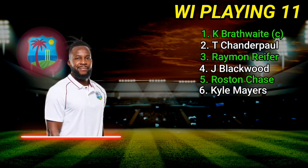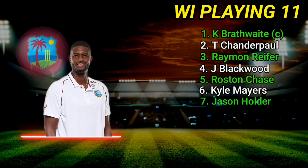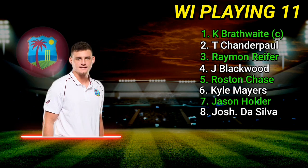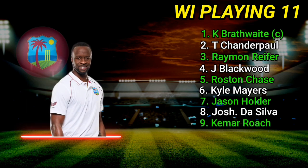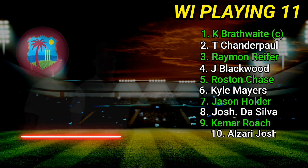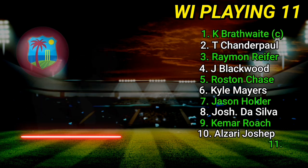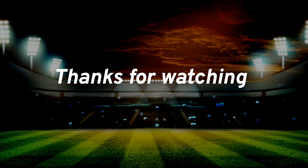Number 6: Kyle Mayers. Number 7: Jason Holder. Number 8: Joshua Da Silva. Number 9: Kemar Roach. Number 10: Alzarri Joseph. Number 11: Jomel Warrican. Thanks for watching — please like the video, thank you.